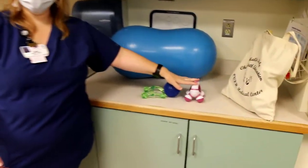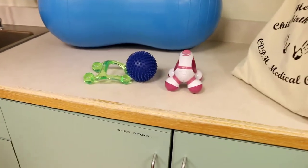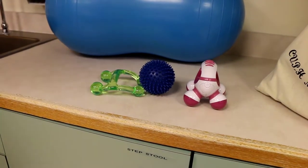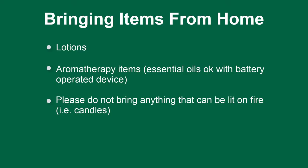You can also use massage tools like this, and we have all those available here. If you have anything from home that you'd like to bring in, that's fine — you can bring lotions and smelly things. You cannot have anything that lights on fire in the hospital. If you want essential oils, that's okay as long as you have a battery-operated ionizer.